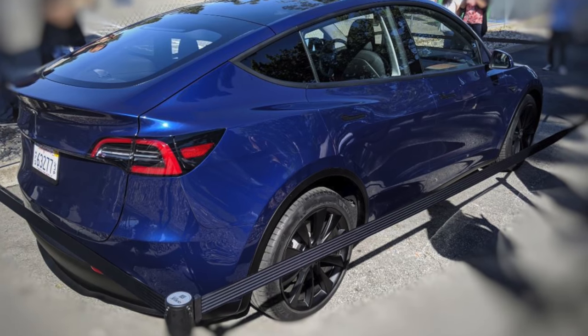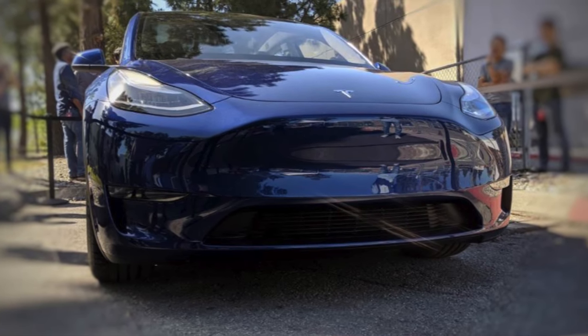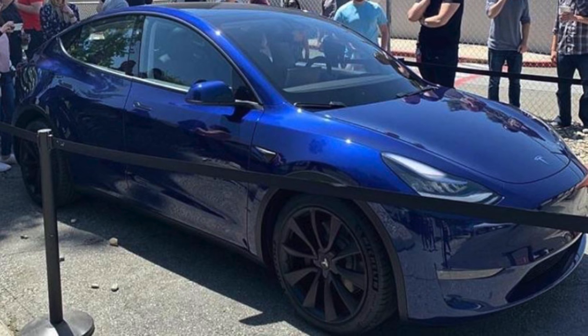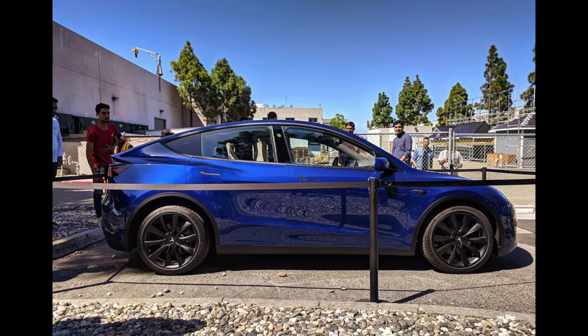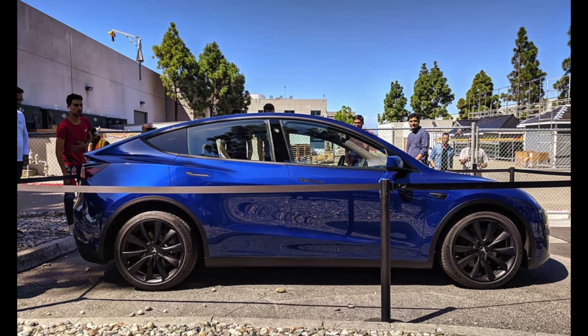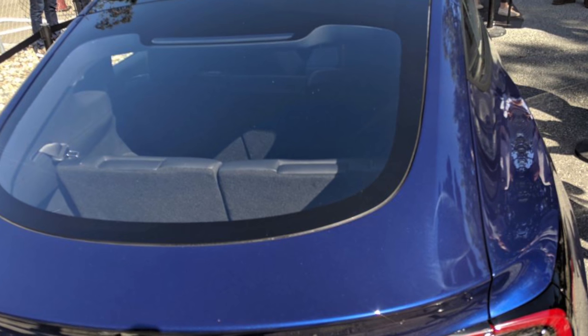First up, we have the very first sighting of the Model Y in public, as far as I can tell. This was in April of 2019, and Tesla put this on display for employees in Fremont, California. These photos were posted by a few different Reddit and Instagram users, and they really emphasize the different front end compared to the Model 3, and the very small back seats — that third row — that you can see right here.